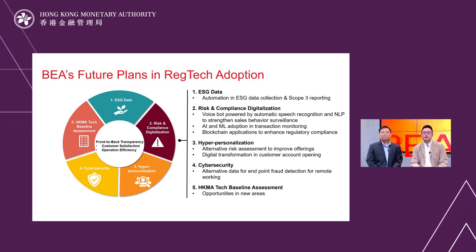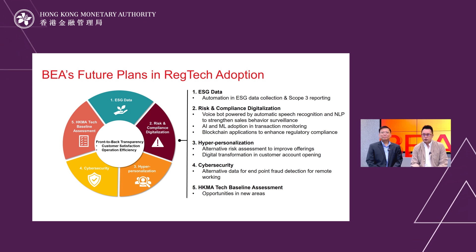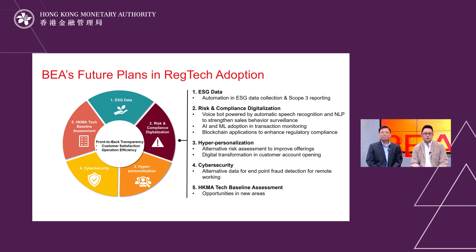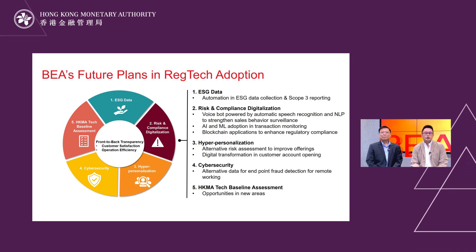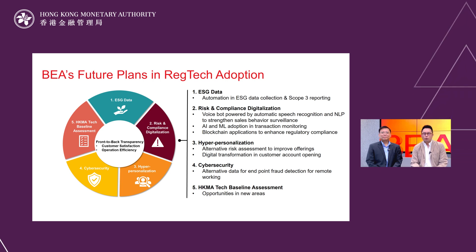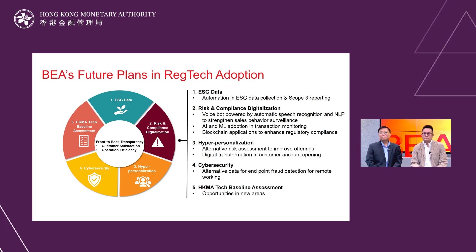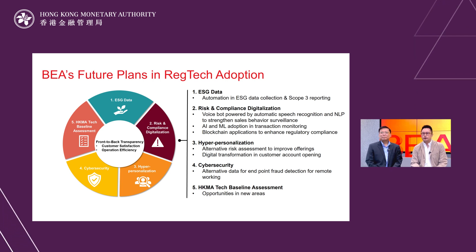Hyper-personalization is also one of our focuses. By leveraging both traditional and alternative data, customer quality assessment can be improved through better analytics and risk modeling. We are also exploring fintech solutions to facilitate SME and business customer account opening processes. Working from home is the new normal, driven by the pandemic, and the cybersecurity of the bank has to be strengthened accordingly.